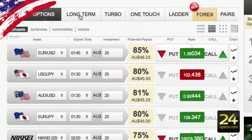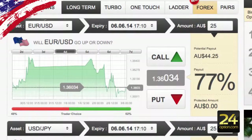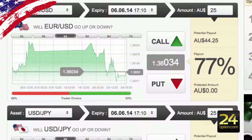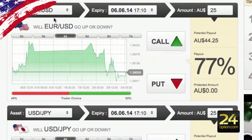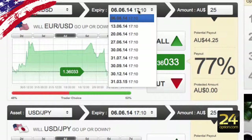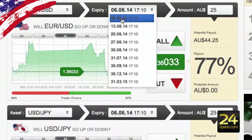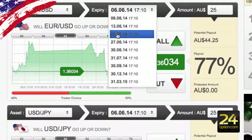Moving on to long-term: it's exactly the same as your up-and-down options but with longer expiries offered. Today's date is the 3rd of June — the next expiries are the 6th of June, the 13th, the 20th, all the way to the end of the month.